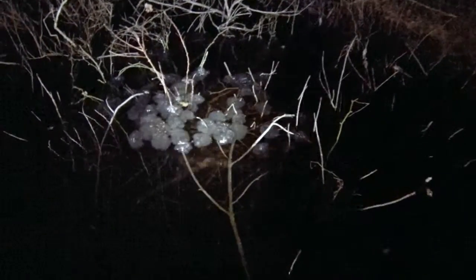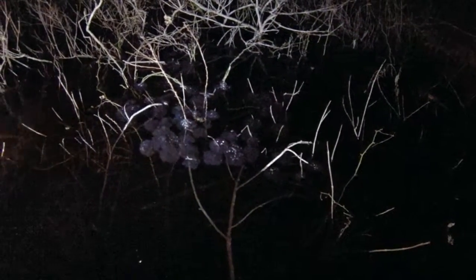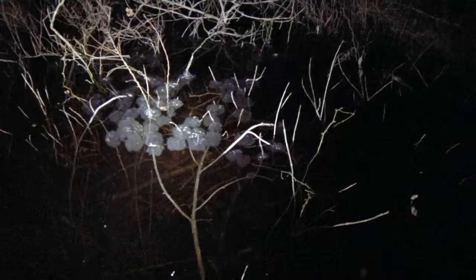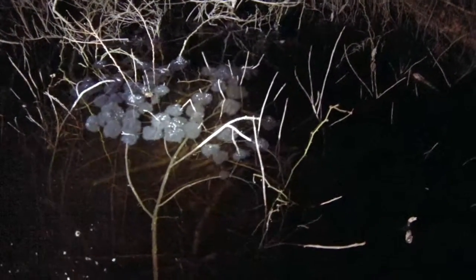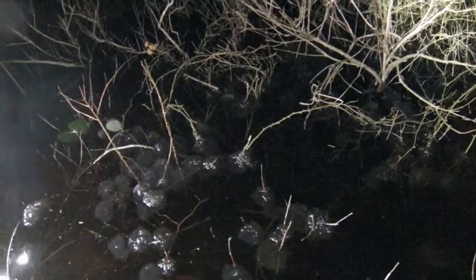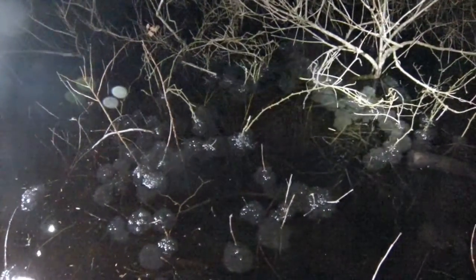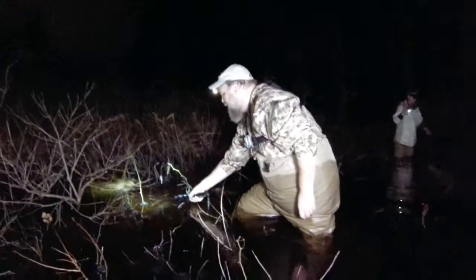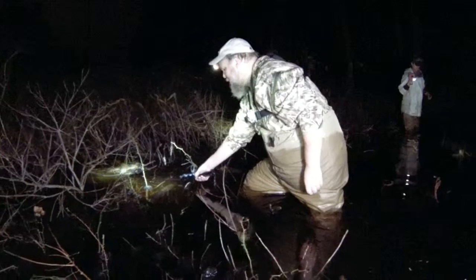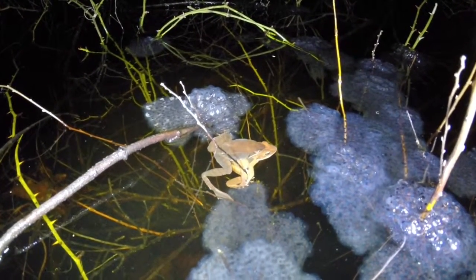Jackpot! I knew I heard them over here last night. I knew there was enough of them that they'd be laying some eggs. There are a whole lot of wood frog eggs over here. I found a new spot this year and boy does this help me out.